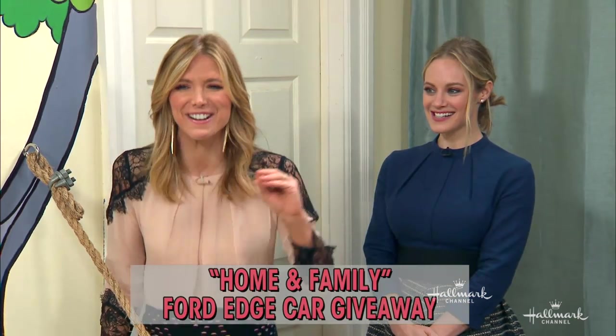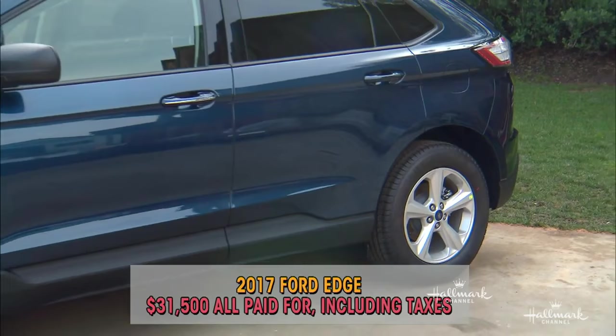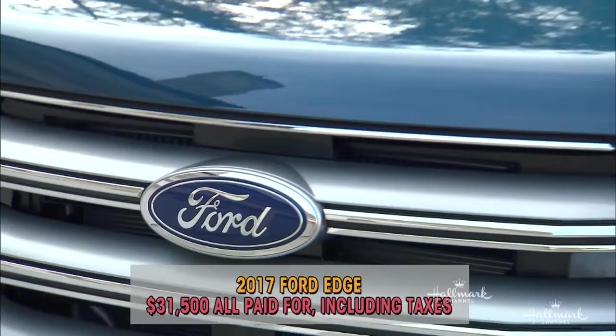Listen, don't be picky. What I'm getting at is, ladies and gentlemen, you are in luck because we are giving away a car. We are giving away a brand new 2017 Ford Edge valued at $31,500.